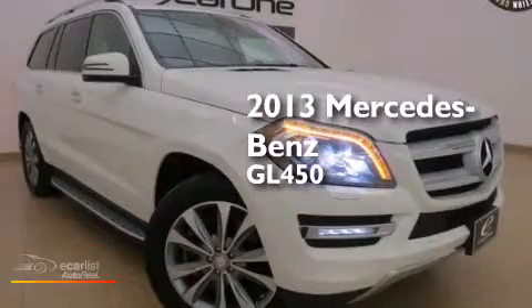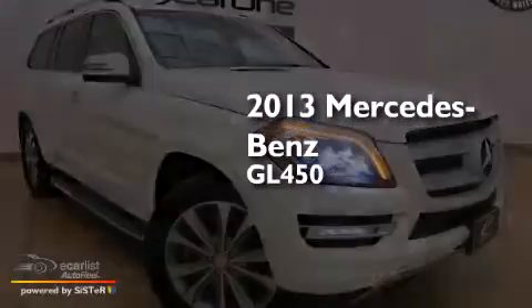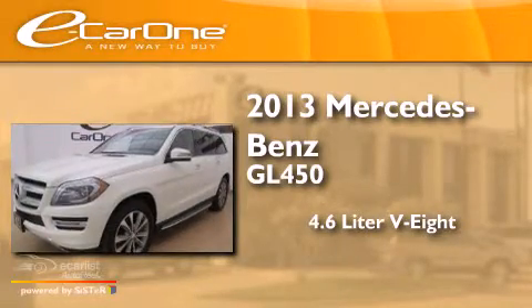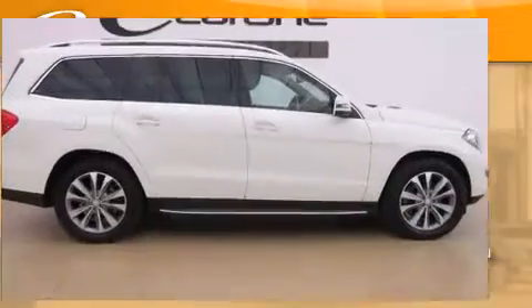This is a 2013 Mercedes-Benz GL450. It features a 4.6-liter, eight-cylinder engine, an automatic transmission, and all-wheel drive.